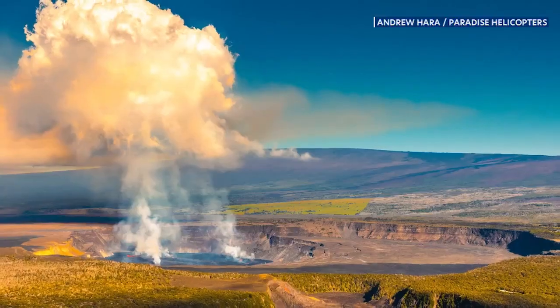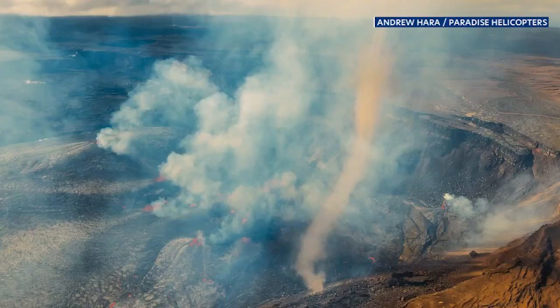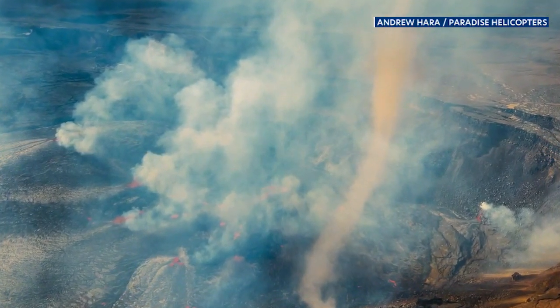A lot of the fountaining that was happening in Halema'uma'u crater — there's a lot of spatter going in the air, things are moving really quickly, you see gas coming up from the ground. We even got to see a vortex, which is heat that's rising and creates a sort of tornado — not a tornado, but it creates this cone, whipping the dirt and the heat into the air, and you could really see that intensity.